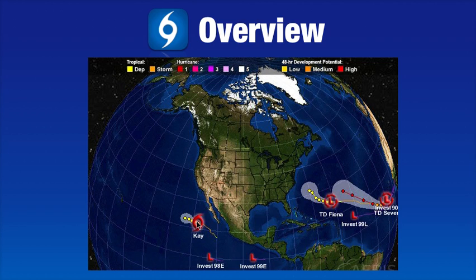Starting over the Eastern Pacific, we still have Tropical Storm K moving away from Mexico. We have a couple of new INVESTs well south of Mexico. We have weakening Tropical Depression Fiona, and we have newly formed Tropical Depression 7, which should soon become Tropical Storm Gaston within the next 12 hours or so.